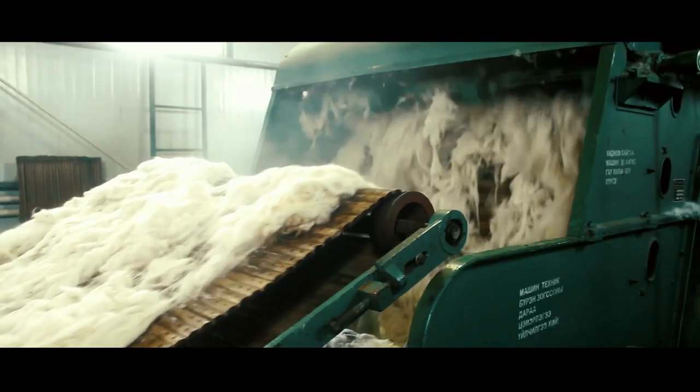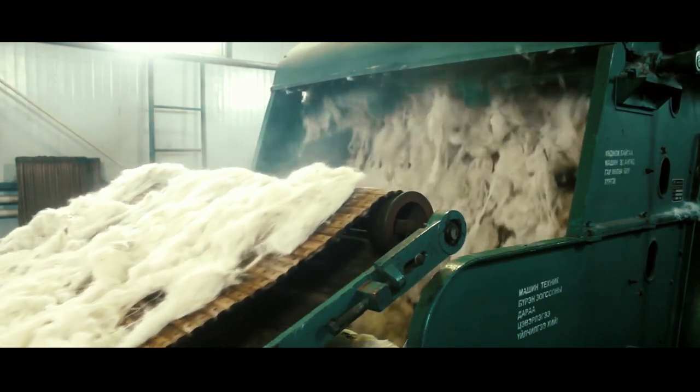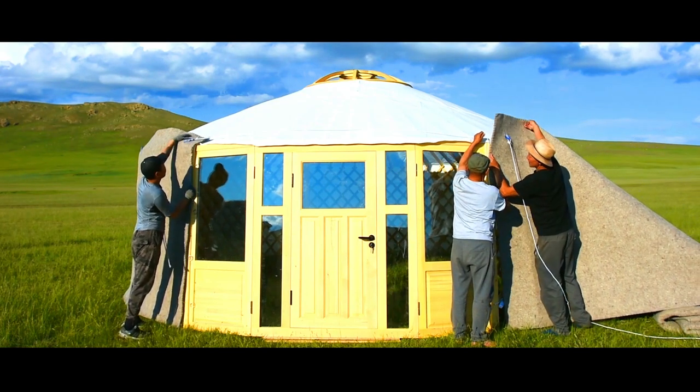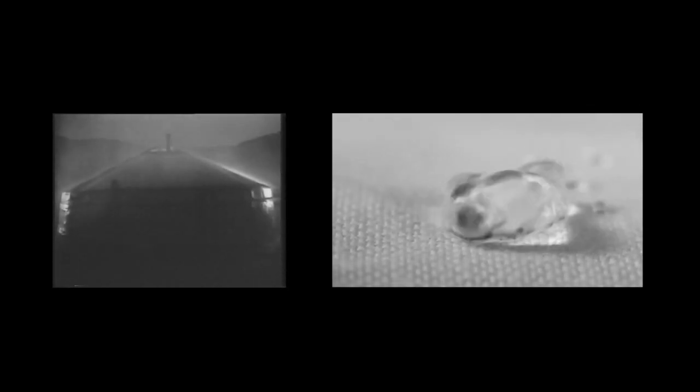During Soviet times there was a joint company between Mongolia and Czech Republic for washing and producing the wool using factory technology. We use this for international exportation to ensure high quality production. Third, we have the canvas cover — a waterproof canvas material to protect the yurt from rain and wind.